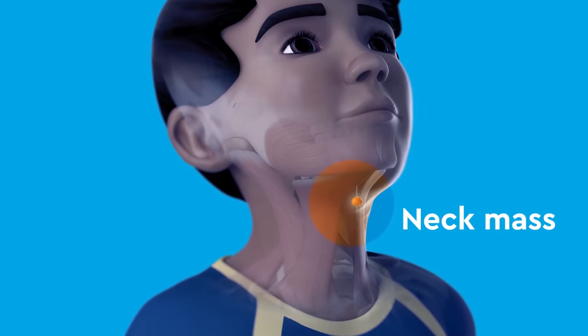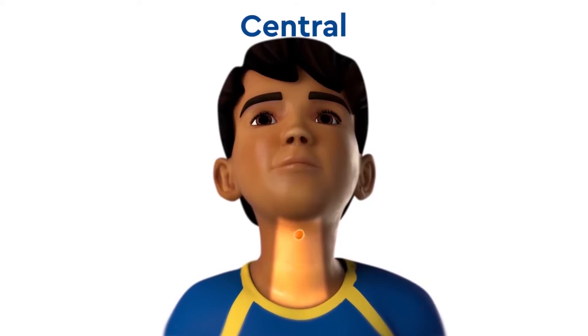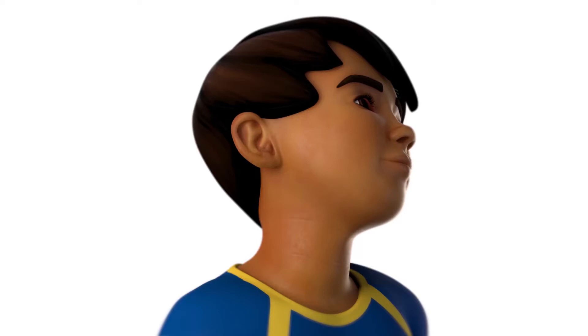The neck is divided into compartments and masses can arise in any of these compartments — what we call swellings — although sometimes masses swell from one entity and affect another. When managing these conditions we have to identify and isolate the origin so that we can offer proper management.